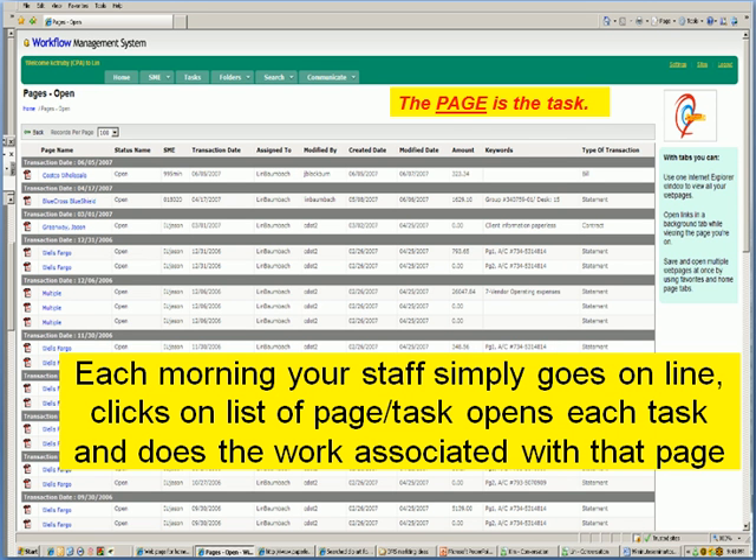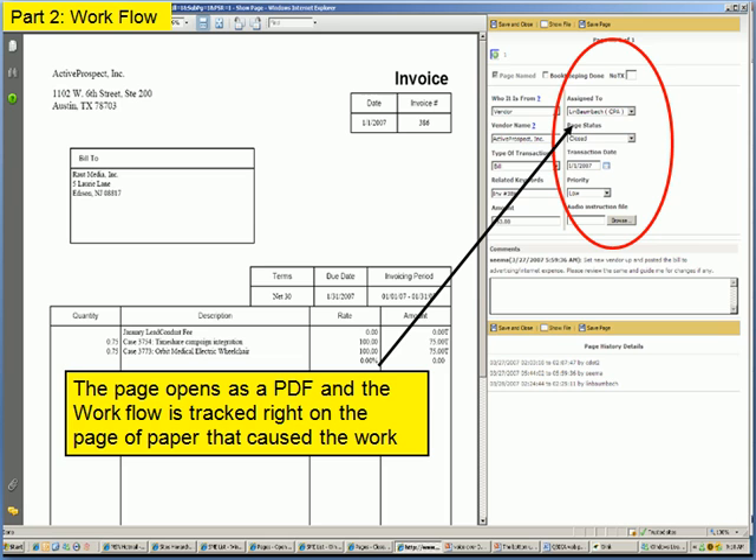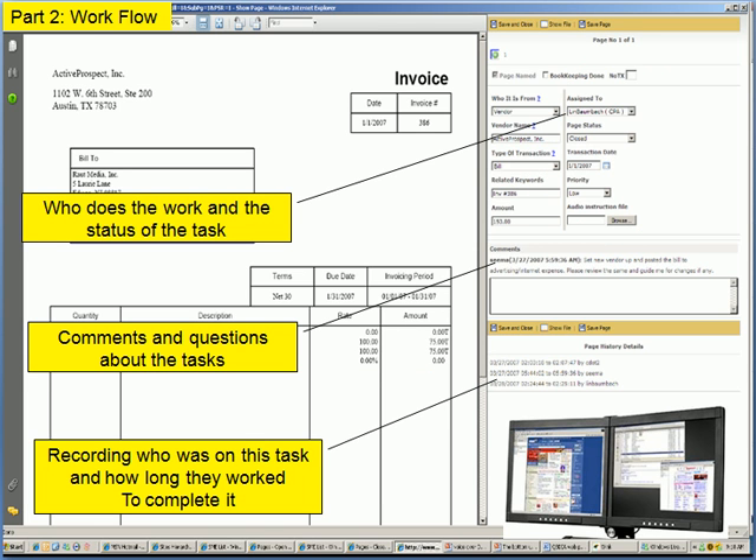Whenever you come to work in the morning, each staff person goes to the green page, clicks on their name, and all of their work comes up for the day. They simply start at the top, click on the first document, it pops up on the screen, and then you track the details or make notes as you do the work using dual monitors.